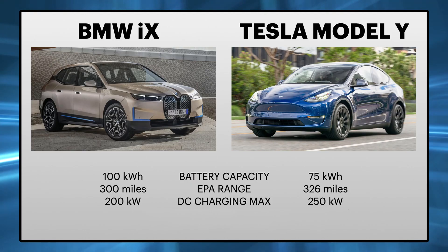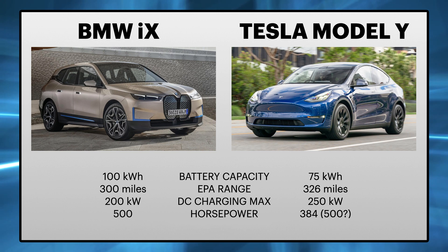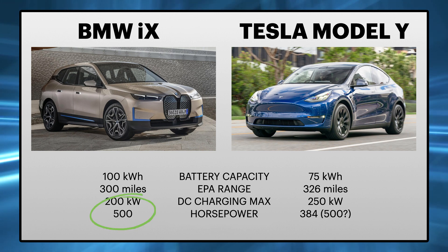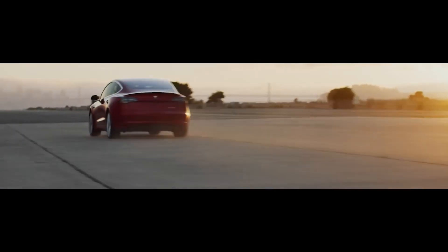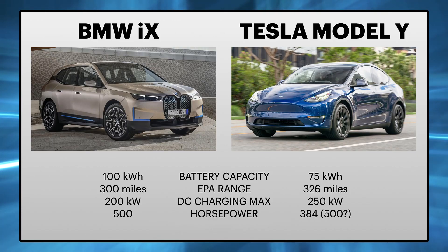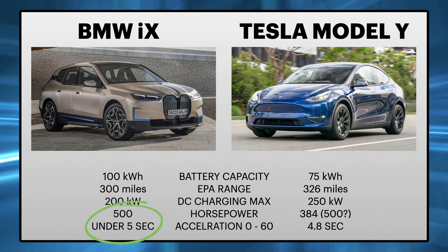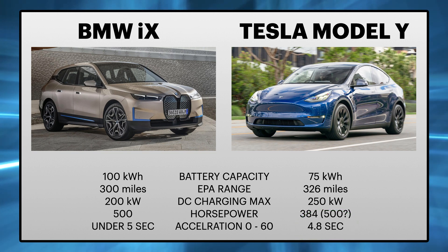I'll be comparing the all-wheel drive versions of both vehicles. What's impressive about the BMW iX is that they are offering 500 horsepower, which is exceptional — much better than the Tesla Model Y Long Range at 384 hp, though the Model Y Performance version can actually come very close to 500 hp based on independent tests. With that enormous power, the BMW iX gives you acceleration just below 5 seconds, which is on par with the Tesla Model Y Long Range, but the Performance version does it in just 3.5 seconds.